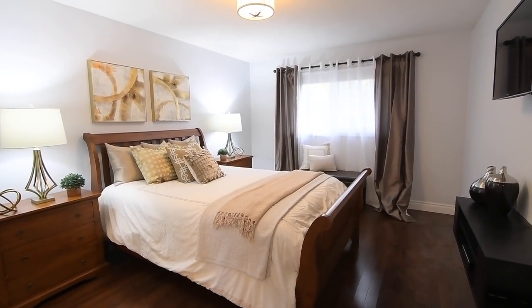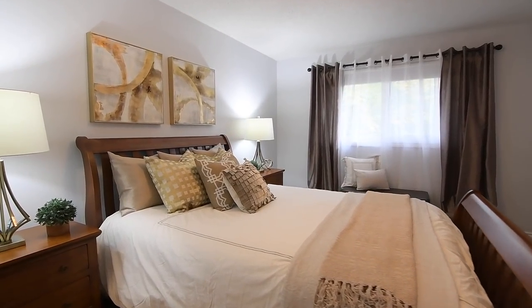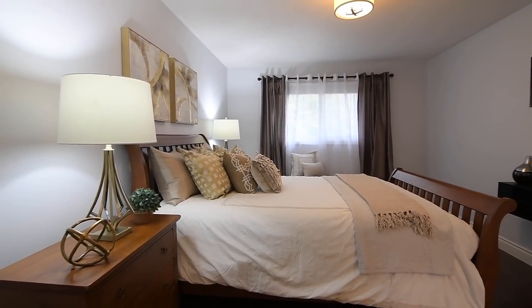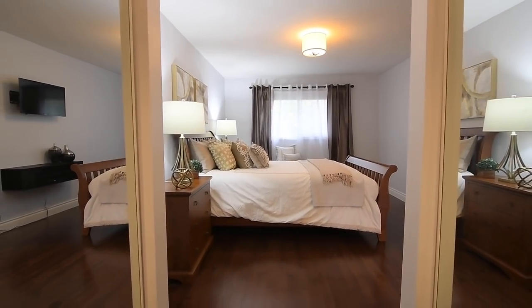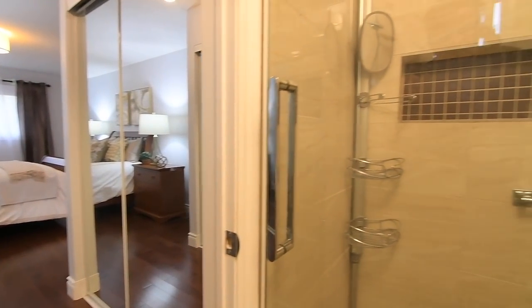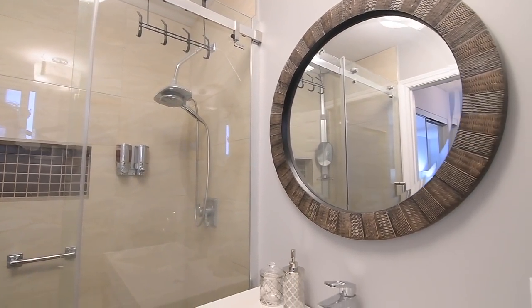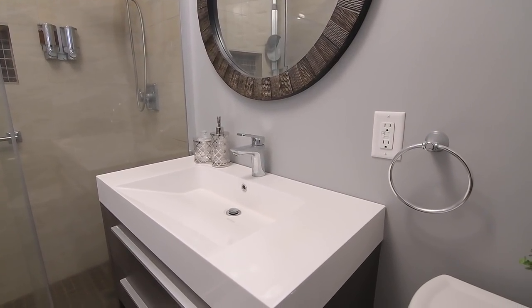With its oversized window, the east facing master bedroom also enjoys views of the backyard. This relaxing personal retreat has room for a sitting area as well as two mirrored door double closets along the hall to its ensuite washroom. This spa-like space showcases polished floor and shower wall tiles, a glass door shower with rainfall and handheld shower heads and a wall niche, as well as a modern vanity with countertop basin.